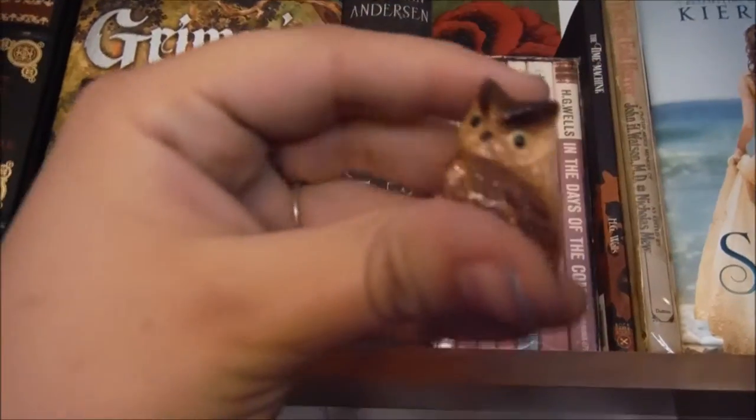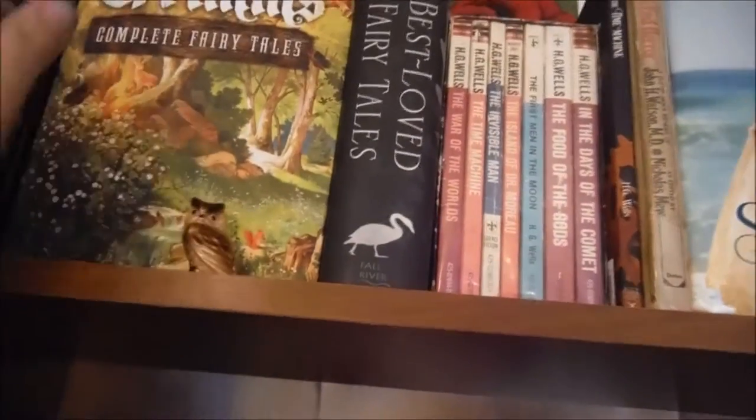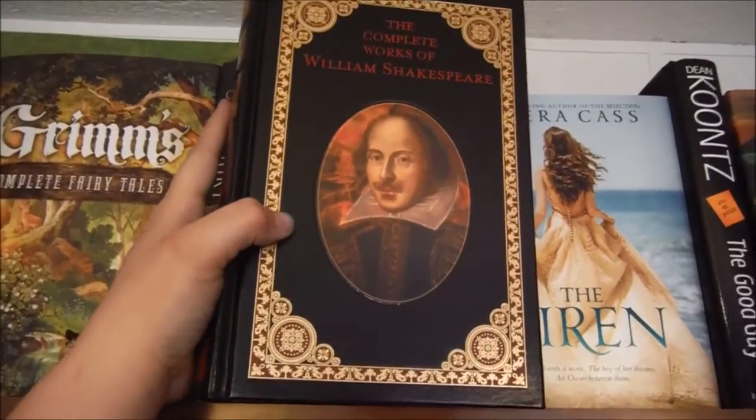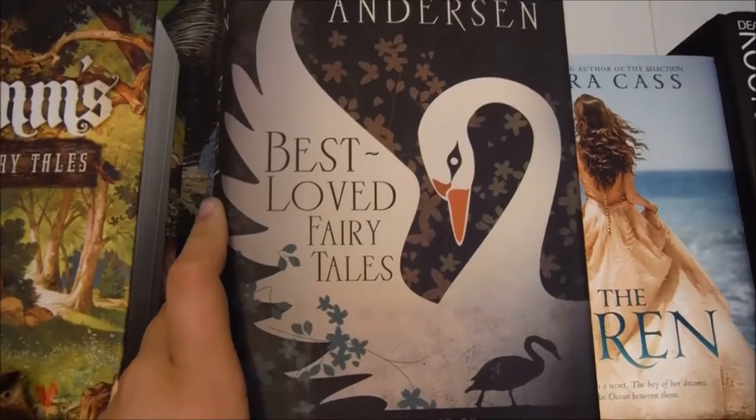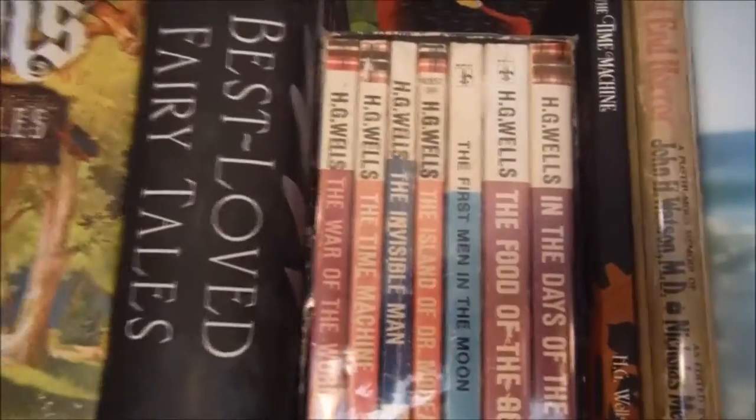Up here we have this little owl that my cousin gave me to put on my bookshelf. Then we have The Complete Works of William Shakespeare, Grimm's Complete Fairy Tales, Hans Christian Andersen's Best Loved Fairy Tales, and then we have my complete box set of H.G. Wells.